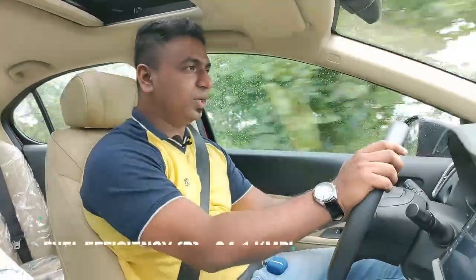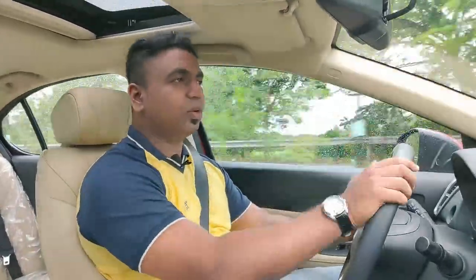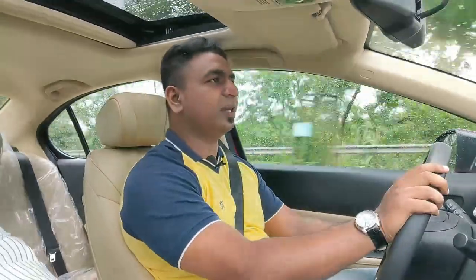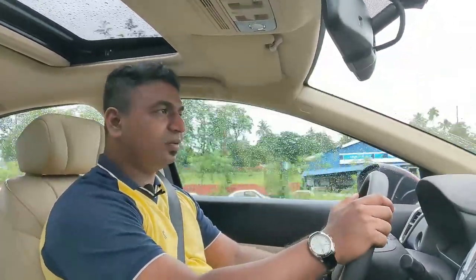This engine delivers great performance and refinement. It is a SOHC (single overhead camshaft) engine with good smoothness. The Honda City offers a great feeling and comfortable driving experience, with a lot of comfort available in this segment.